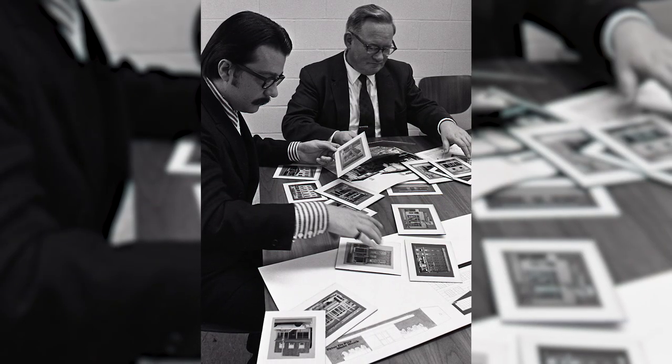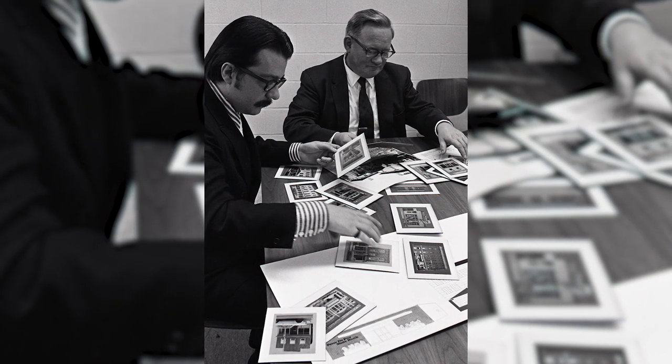In 1963, I returned to RIT as a new faculty member in design under Stan Whitmire, who led the program. Hans Barschel was a key faculty member and my mentor and teacher. Hans had a major impact on RIT's design program, moving it into the modernist era.